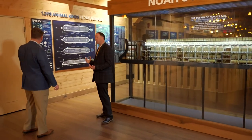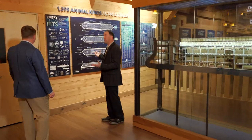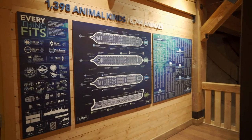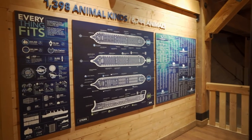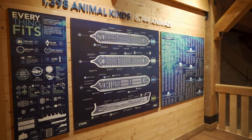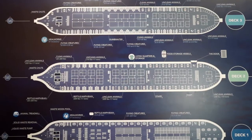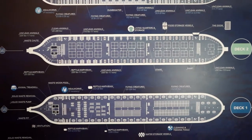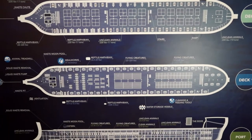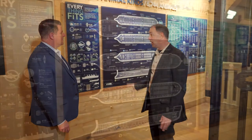Right here behind us is the number of animals that ark researchers determined would have fit on board Noah's ark. What they have is about 1,398 animal kinds, translating to 6,744 actual individuals on the ark. Of course, that's a maximum number — it's probably far less than that — but it shows how they could have easily fit the different types. There's a lot of detail just right here.